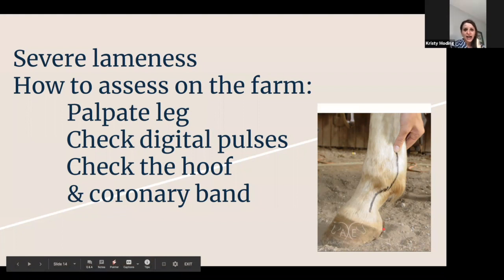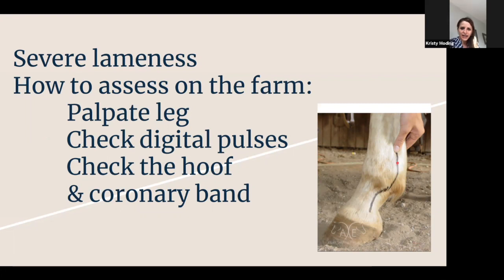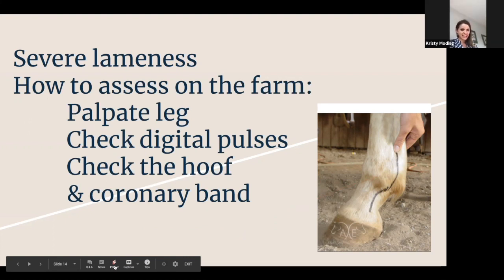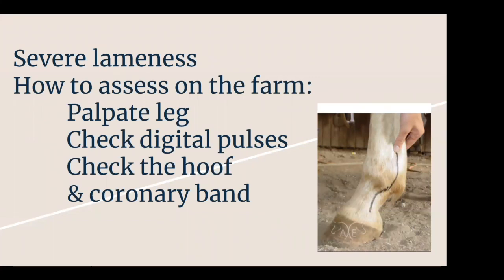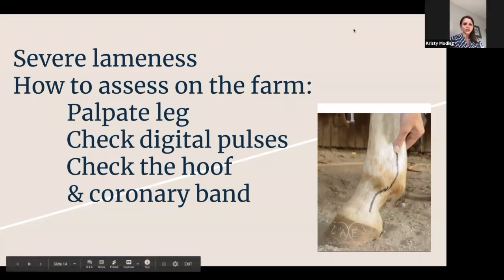Another thing to check is digital pulses. There's a marker line on the horse showing where the artery is that you're feeling along. There's one on the inside and outside of the leg, so we usually place our pointer finger and thumb right where that would be and wait. Remember their heart rate is normally pretty low — around 40. Sometimes if they're in pain from an abscess it can be 60, even up to 80. It's slower than you'd think. You need to feel around there and wait. This is something great to practice doing when they're not having an issue, because it's almost imperceptible when normal and almost booming when there's a problem.